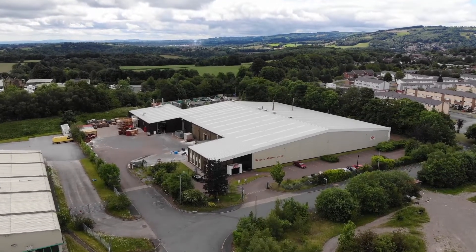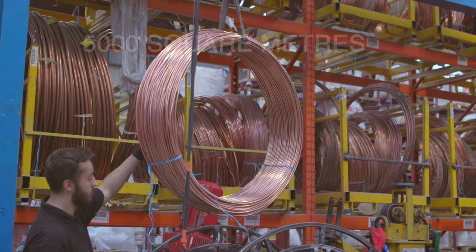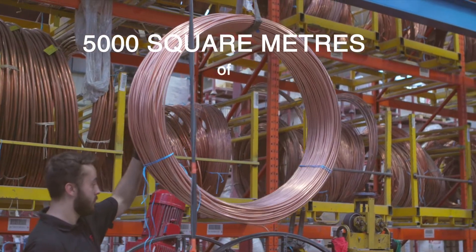Rexham Mineral Cables was first established back in 1989. Our facility is designed to make upwards of 30,000 metres of mineral cable per day.